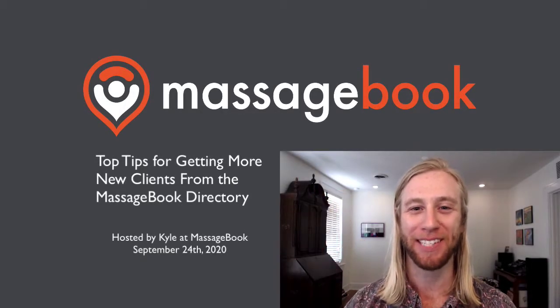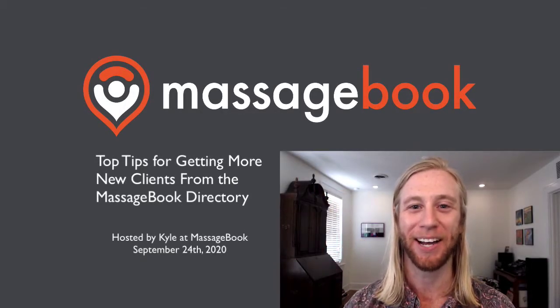Hello, and welcome to today's webinar. My name is Kyle, and I'll be your host for about the next 20 minutes or so. Thank you so much for coming. We are very happy to have you here today.